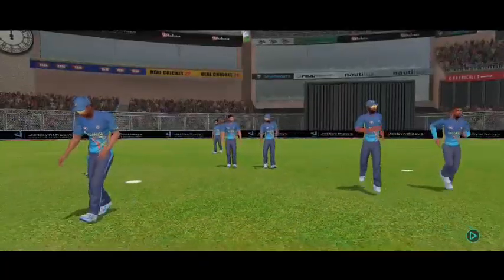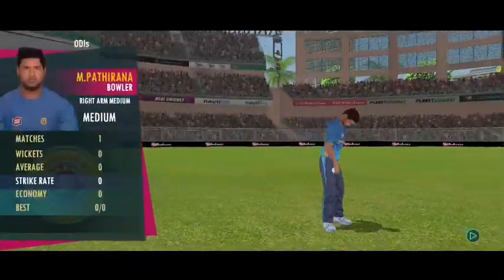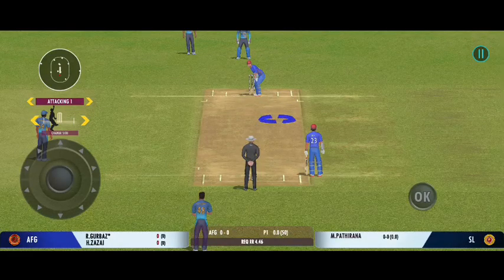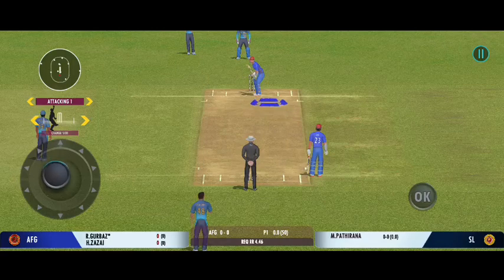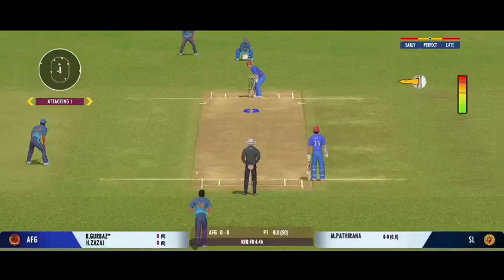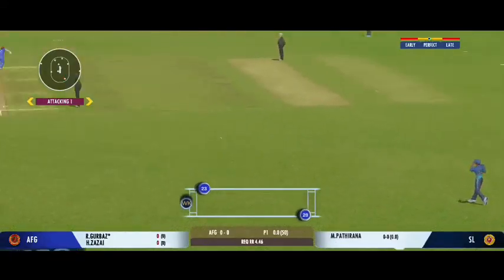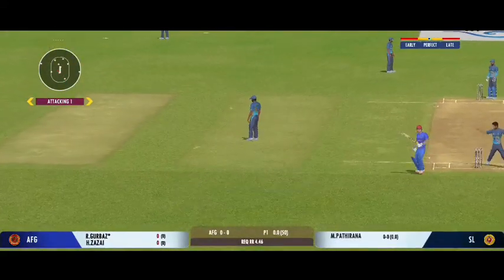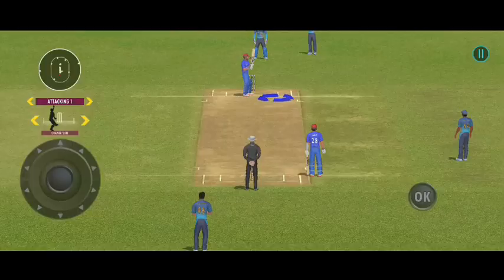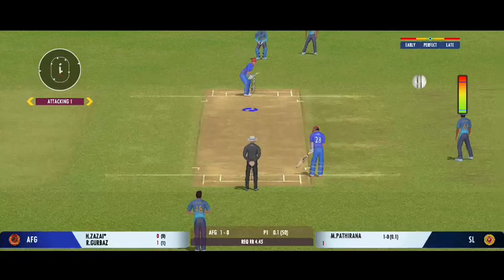The field inside looks warmed up and ready to go, looking fully pumped up — there comes the opening pair. The bowler has the new ball. We're all set to go for the first ball of the innings. Well played for a single, good shot. Bowlers can actually get extra bounce by bowling cutters on this pitch.